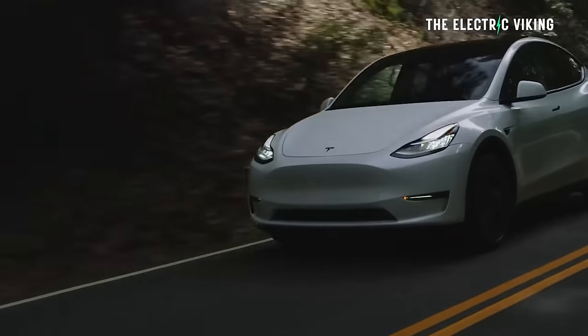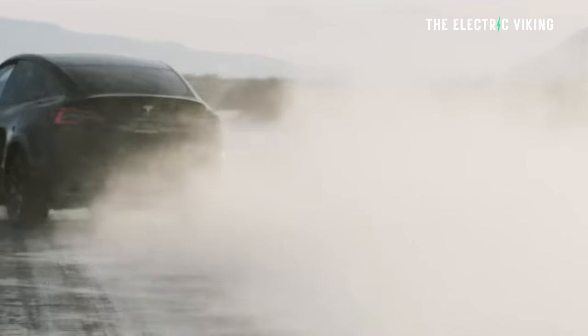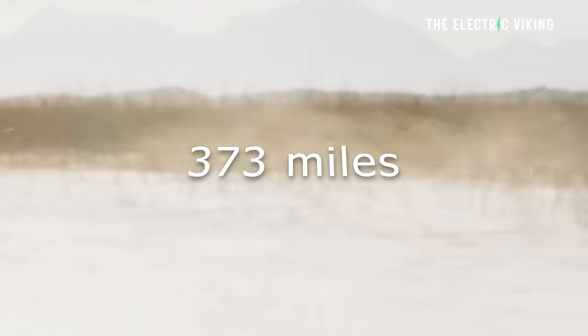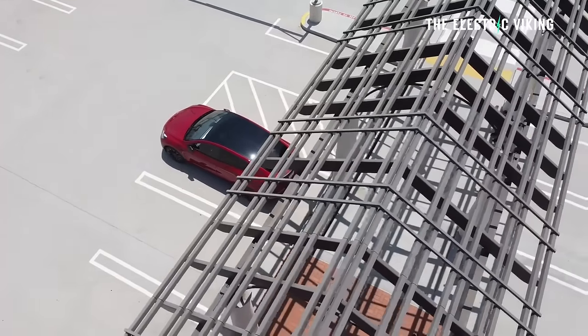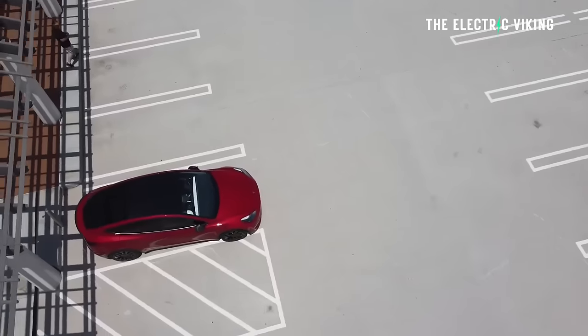What Tesla has done here is they've taken the Model Y long range, removed the front motor, made it lighter, and this has increased the range significantly. It now has 600 kilometers of range on the WLTP cycle — that's 373 miles. This Tesla Model Y long range is only three to four thousand dollars more expensive than the standard range version, depending on the country. It's just a no-brainer.